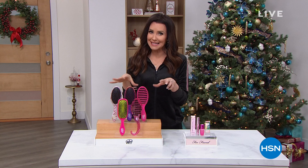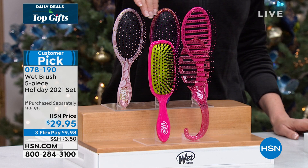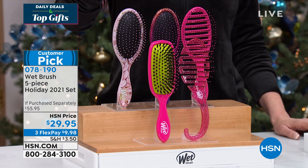We're thinking about stocking stuffers. This is from Wet Brush — you get to choose the color and you get all five. A $55.95 value of the best brush. You even get the detangler, the shower brush, and the smoothing brush that has real boar bristles in it. They're all individually boxed, so these are an amazing value at $29.95. We've got great colors: pink, blue, black — black is really limited — and purple as well.